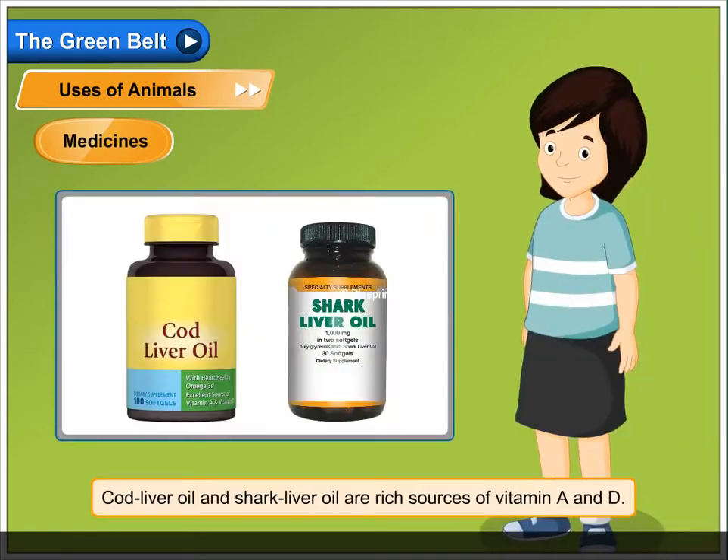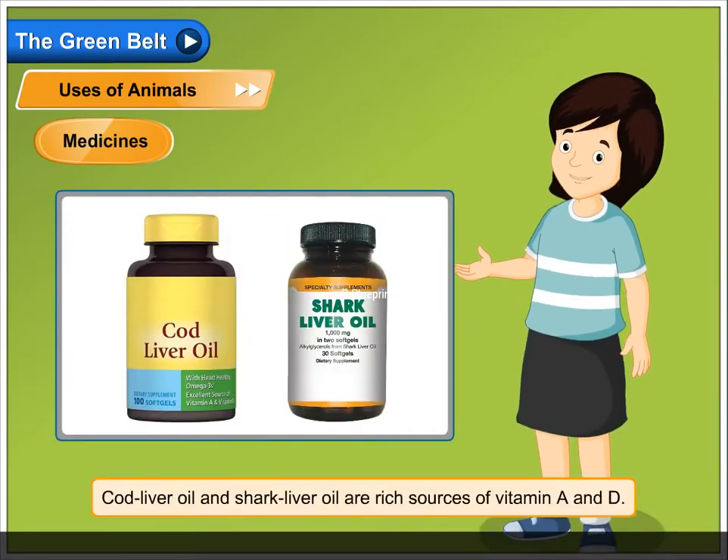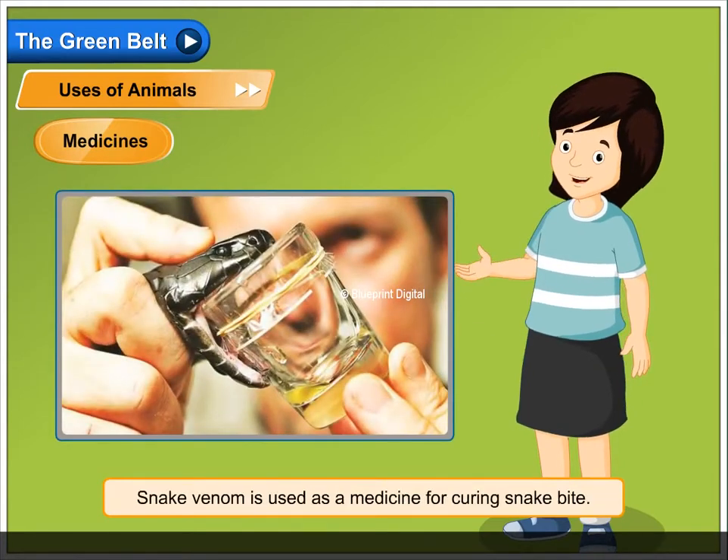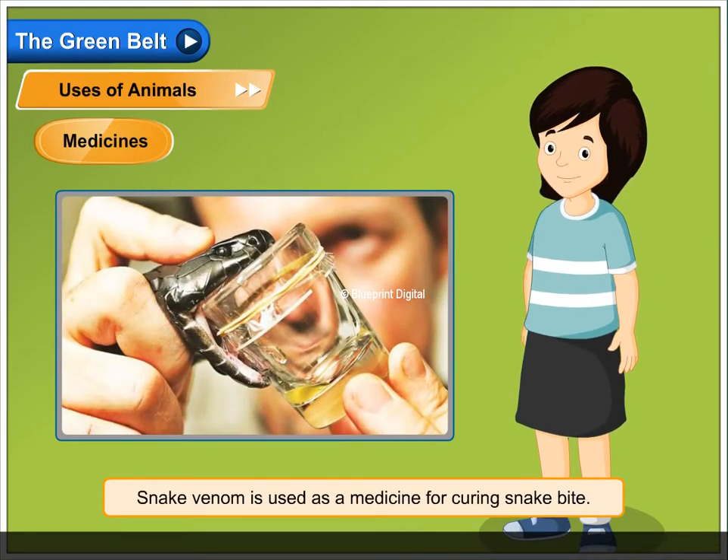Medicines. Cod liver oil and shark liver oil are rich sources of vitamin A and D. Snake venom is used as a medicine for curing snake bite.